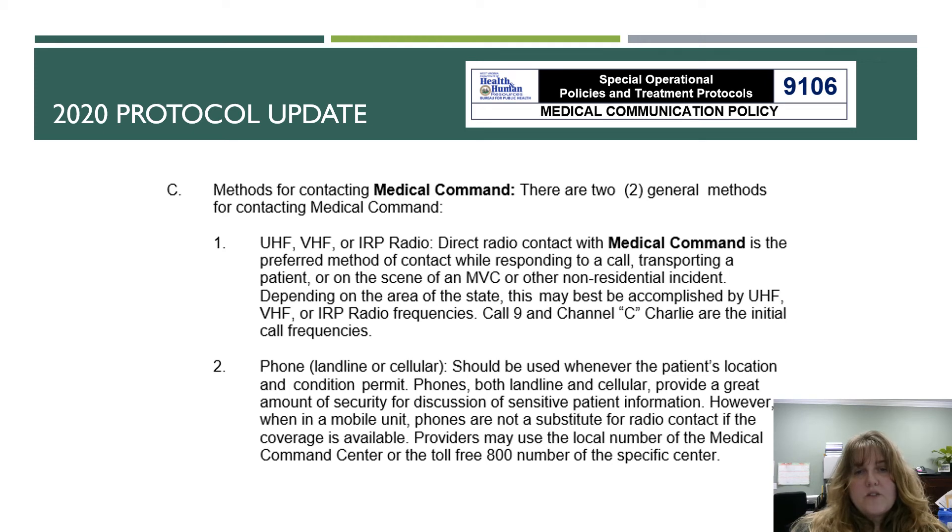There are two general methods for contacting medical command: either by UHF, VHF, or IRP radio, or by phone line — whether landline or, more commonly, cellular. Direct radio contact with medical command is the preferred method while responding to a call, transporting a patient, or on the scene of a motor vehicle collision or other non-residential incident. Your phone should be used whenever the patient's location and condition permit, as phones provide greater security for sensitive patient information. However, when in a mobile unit, phones are not a substitute for radio contact if coverage is available.